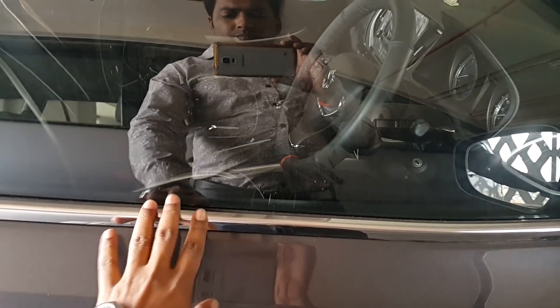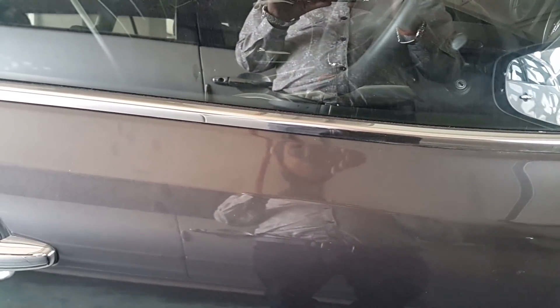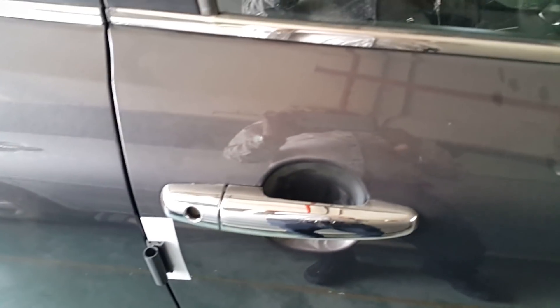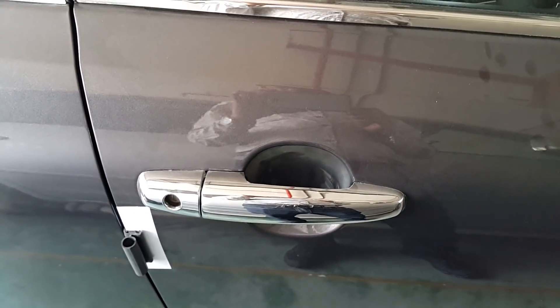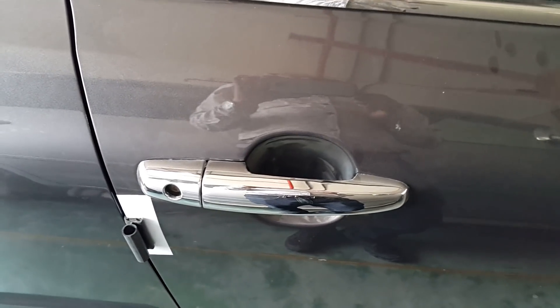Now here you can see this is chrome door handles. The cost is around 2000 rupees for all four windows. This is chrome door handles, the cost is 1500 rupees for all four doors.